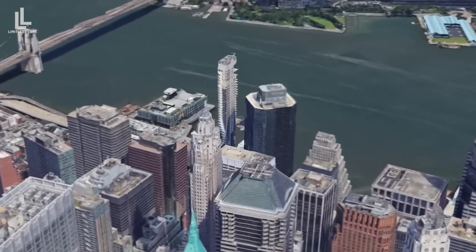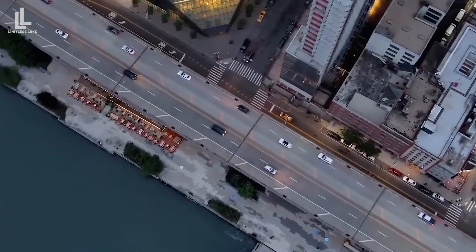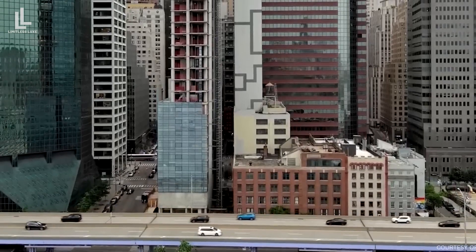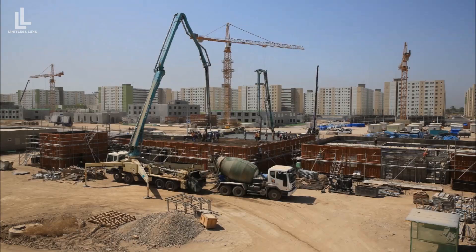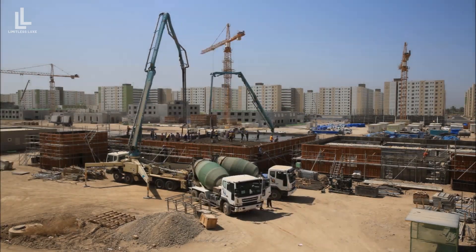All in all, the story of New York's Leaning Tower is an intriguing exploration of the challenges and pitfalls of the construction industry. While the tower's future remains uncertain, its tilted tale is a powerful reminder of the importance of quality work, expertise, and the need for responsible development in the ever-evolving world of architecture and construction.